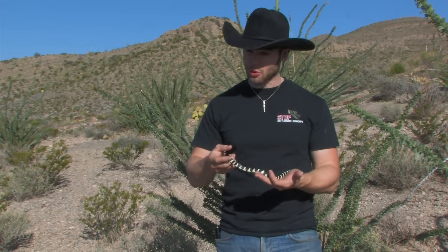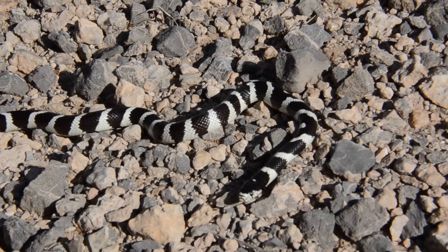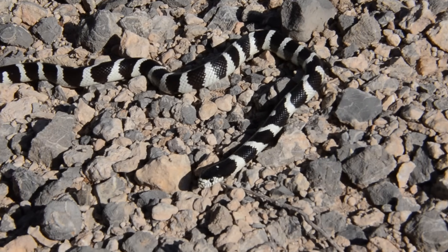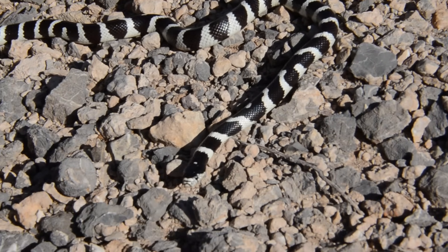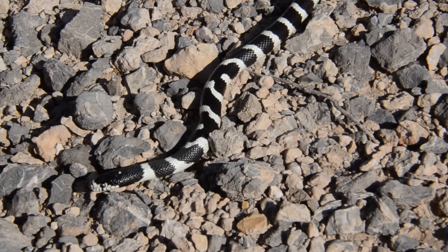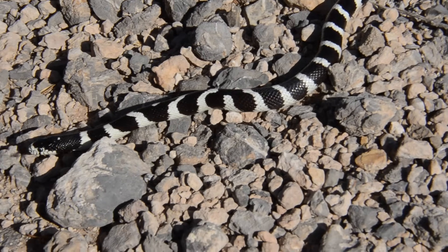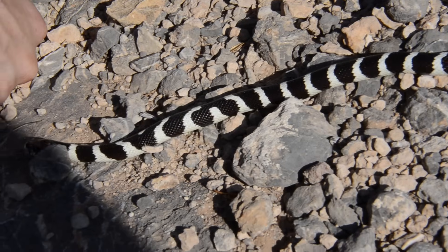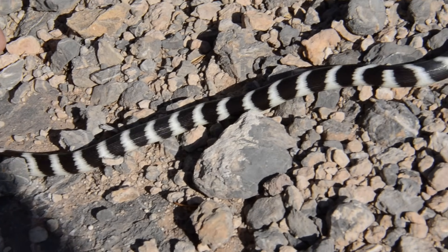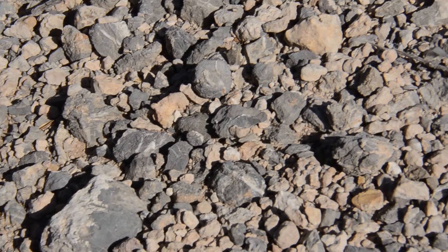Absolutely beautiful snake. It's weird — you think, how could I see this pretty of a snake out here in just this barren desert? But this camouflage actually works fantastic. These guys are primarily nocturnal, but we're hunting in the morning so you can get them early morning as well. Whenever they're moving at nighttime, this black and white helps to blend them into the nighttime colors. The black helps blend them into the shadows, and that white breaks them up in the moonlight.